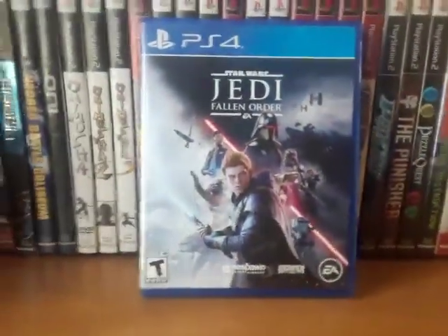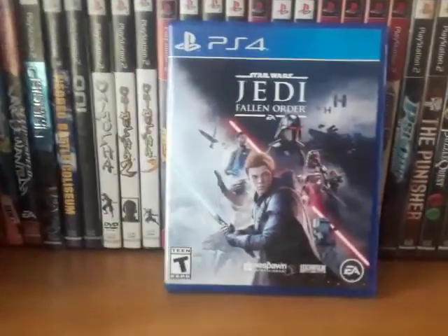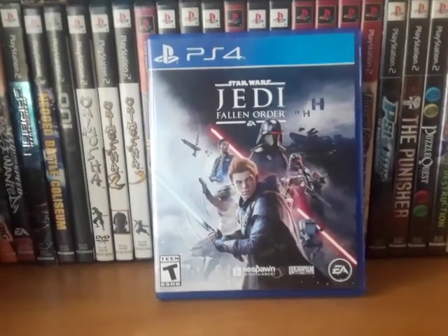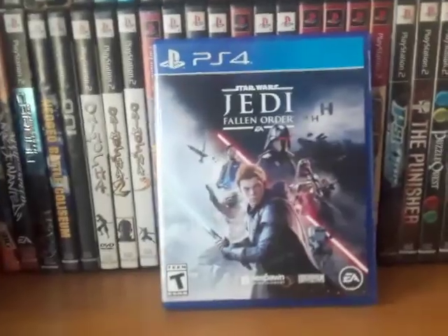Star Wars Jedi: Fallen Order — actually really, really good as well. I really enjoyed playing the game. Right now I'm just browsing the planets looking for different chests and stuff, but it's very, very good.